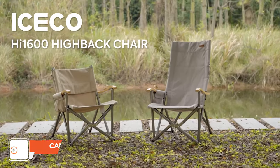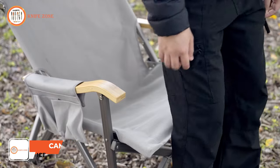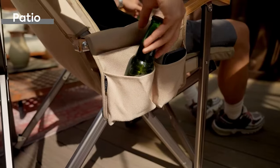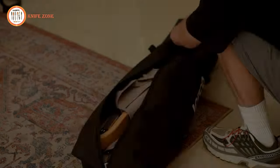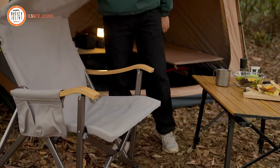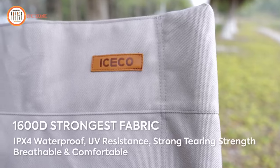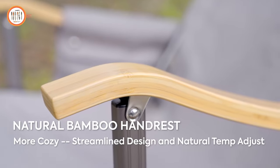Introducing the Iceco High 1600, the epitome of a top-tier folding camping chair designed for both comfort and durability. Crafted with meticulous attention to detail, this chair stands out with its ergonomic high-back design, providing exceptional support for the neck, shoulders, and waist. Choose between the high-back recliner for added relaxation or the short-back chair for a versatile seating experience. The frame is constructed from a robust 6-series aluminum alloy, while the seat and back are made from 1600D Oxford fabric.